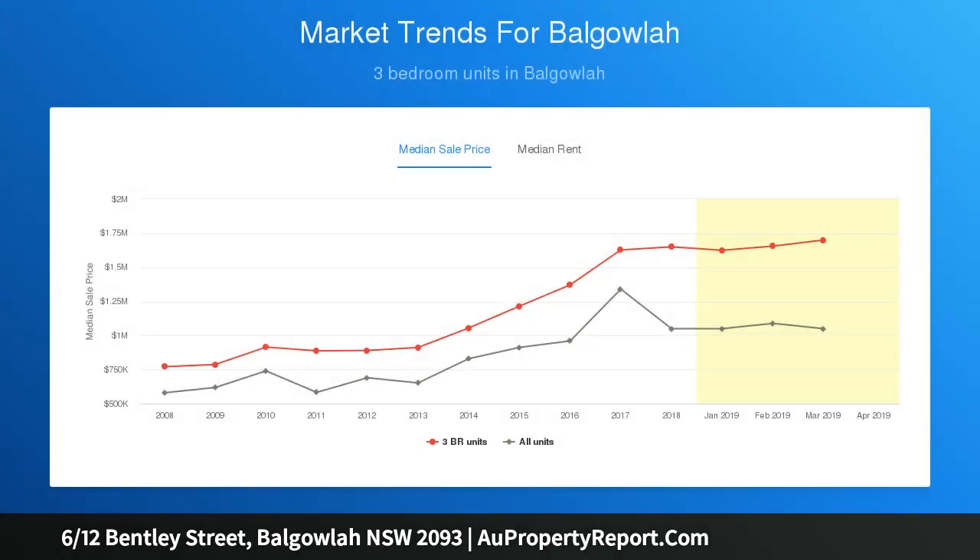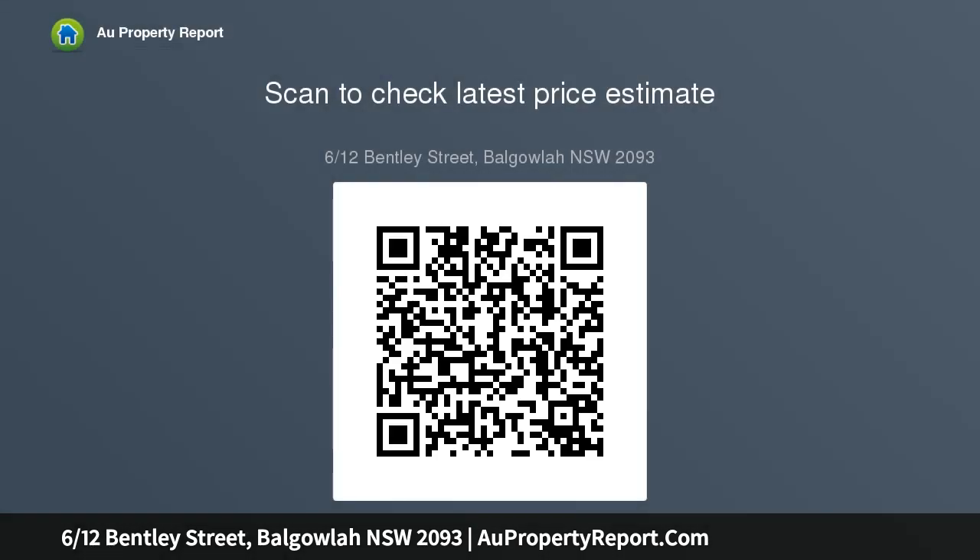Bright and breezy throughout with relaxed flow to the balcony for entertaining. Neat and tidy kitchen equipped with a dishwasher and ample cupboard storage. Generous bedrooms are both appointed with built-in wardrobes. Bright and airy full-sized bathroom. Internal laundry. Only one small common wall. Move straight in and enjoy, or further enhance — 108 SQM on title.